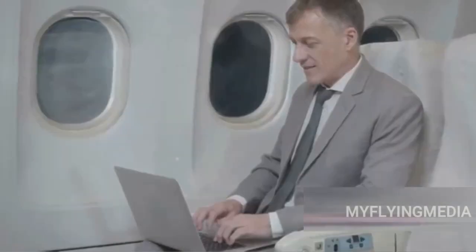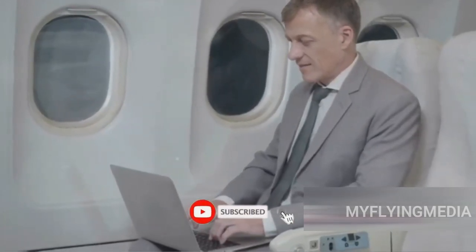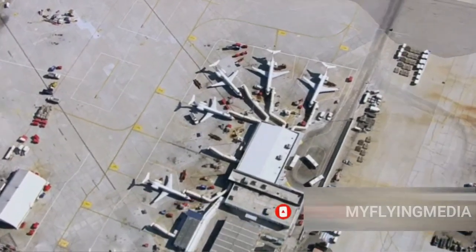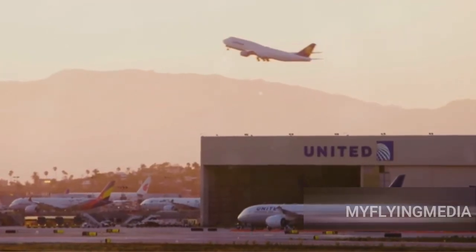Ever wondered how to get the most out of your United Airlines Mileage Plus miles? United Airlines Mileage Plus is a loyalty program designed to reward your wanderlust. The best value you can get from your miles? Flights, flights and more flights — especially with partner airlines.